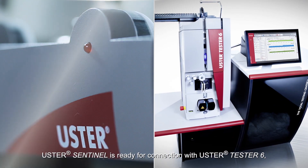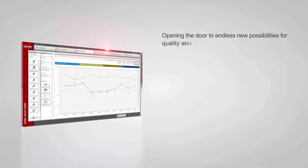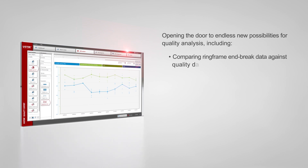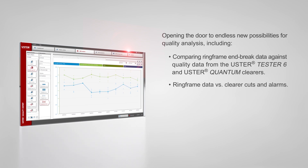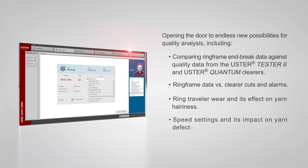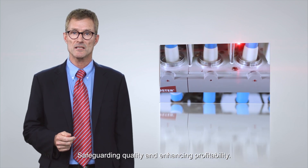Ooster Sentinel is ready for connection with Ooster Tester 6, the total testing center, opening the door to endless new possibilities for quality analysis — including comparing ring frame end break data against quality data from the Ooster Tester 6 and Ooster Quantum Clearers; ring frame data versus clearer cuts and alarms; ring traveler wear and its effect on yarn hairiness; and speed settings and their impact on yarn defects. From end break detection to total mill optimization, safeguarding quality and enhancing profitability.